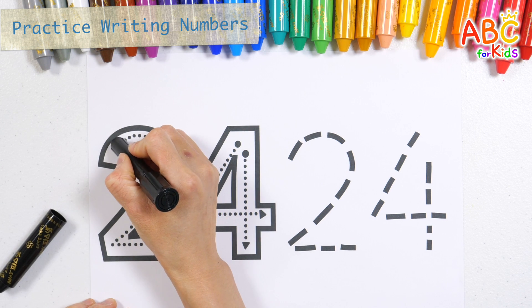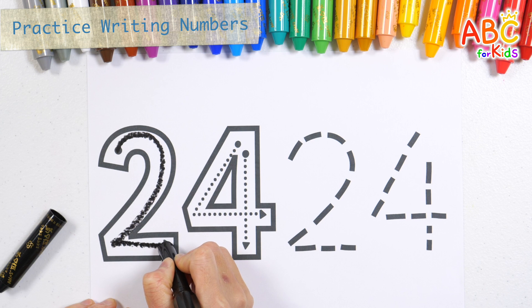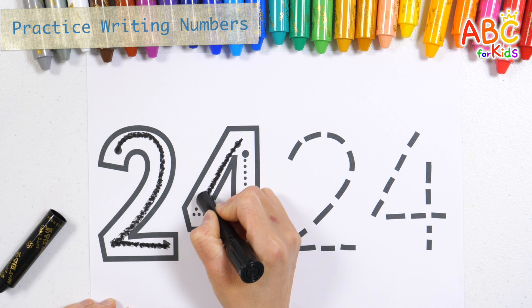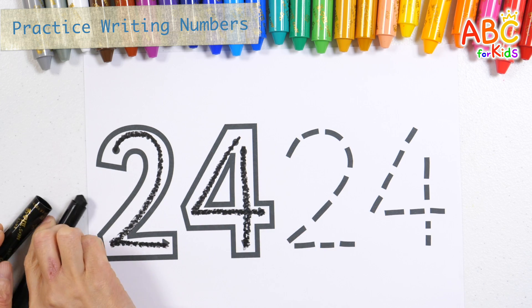Go swish, swish, swish, swish, swish. The wipers on the bus go swish, swish, swish, all through the town. Twenty-four.